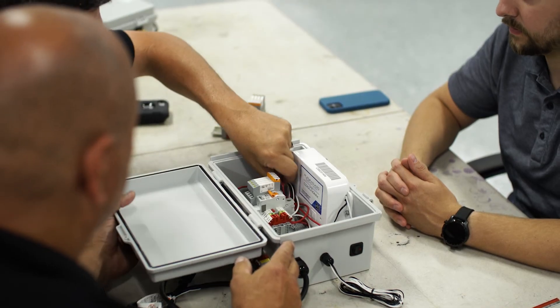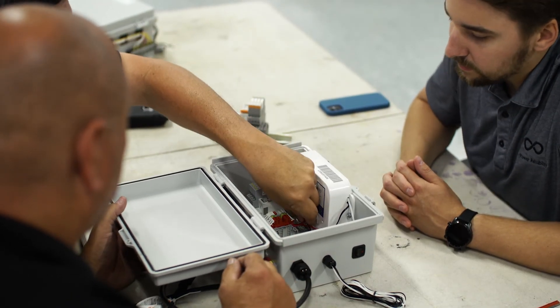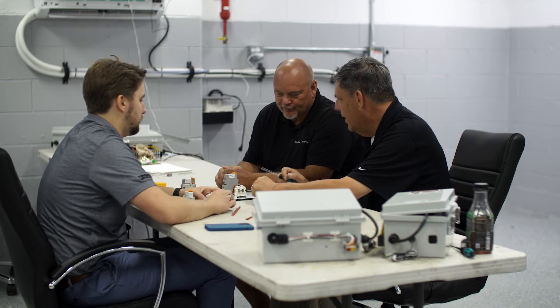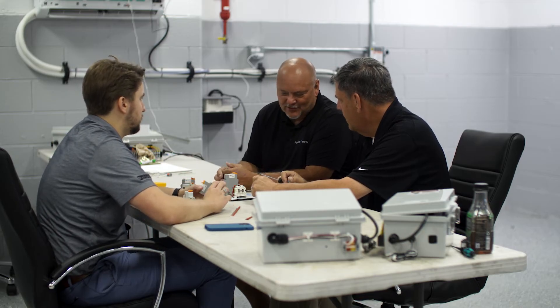And Tom Cooper, who I dealt with, helped us get the parts that we needed in a really timely fashion. And now we're getting them by the thousands.